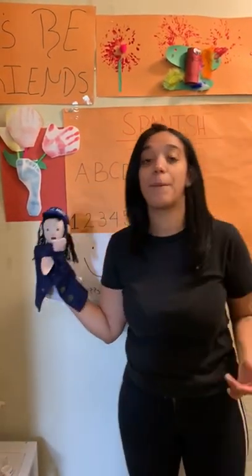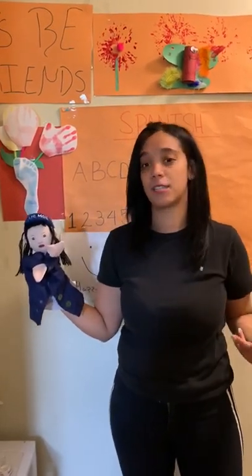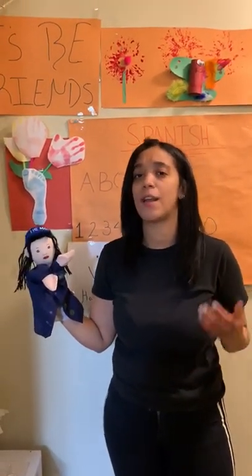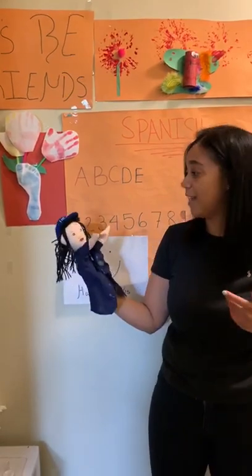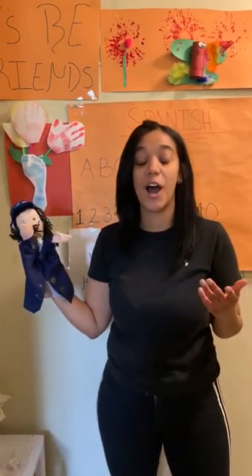Fariana will be helping us today with Spanish. So friends, do you guys want to talk about what's the first thing we do in Spanish? We sing our song! So you guys are ready? Alright, let's start!